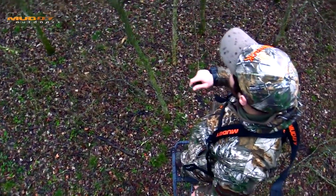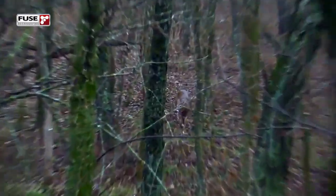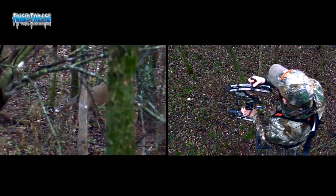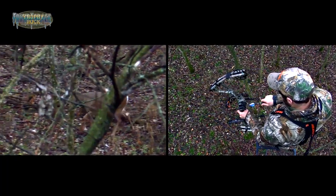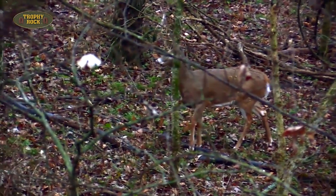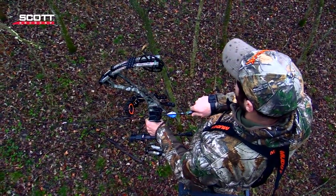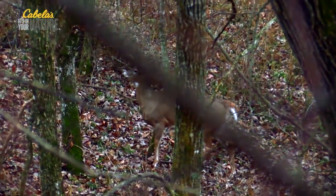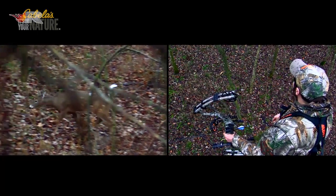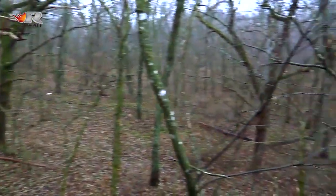There's a deer right here. Here comes a doe. There comes a doe. There comes a buck — there comes a buck. I'm going to shoot him.